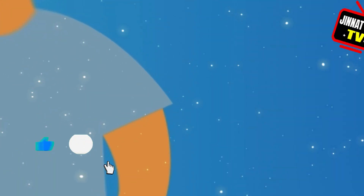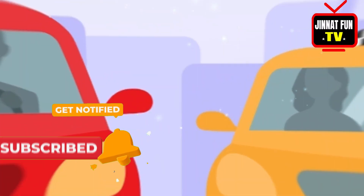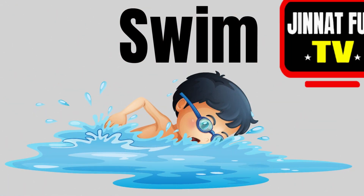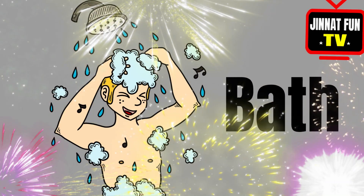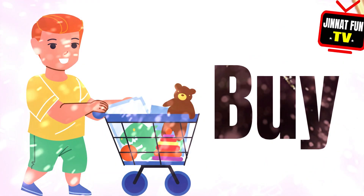Sit down, stop, run, walk, jump, swim, hug, back, dive, five.